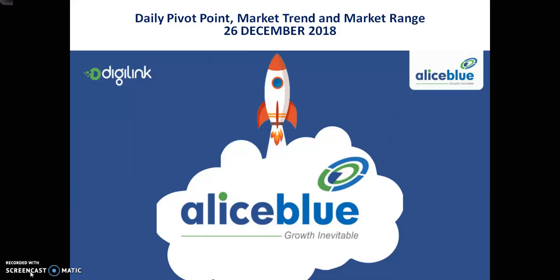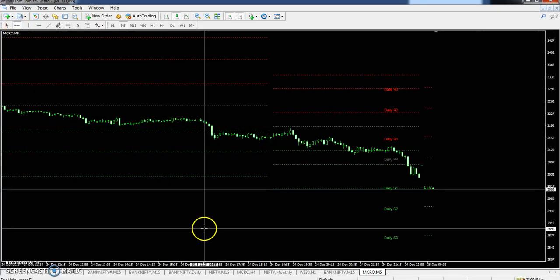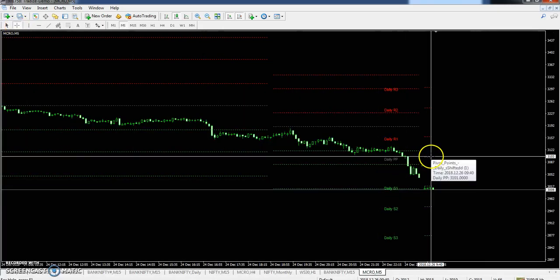Hello traders, welcome to LSBLUE. This is Stephen Gogoi and in this video we will discuss about the crude oil pivot point support and resistance, market trend and market range, and we will discuss where you can enter in the crude oil and in which direction — for buy or sell.